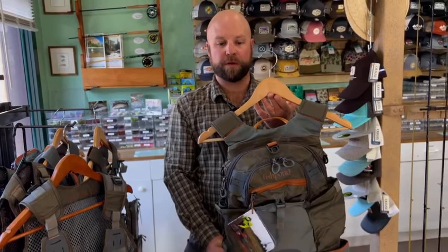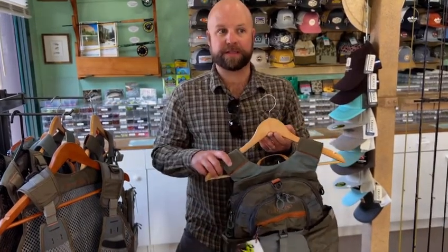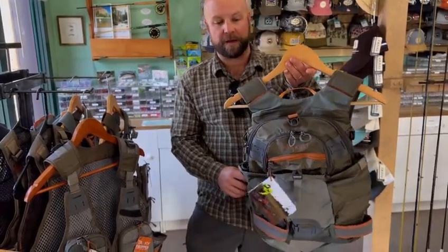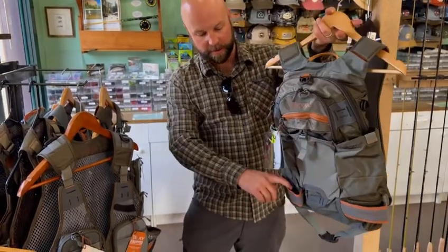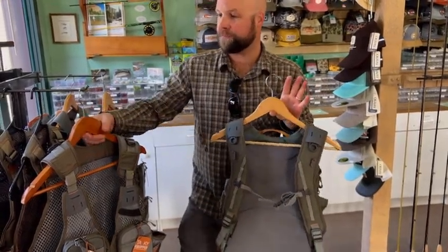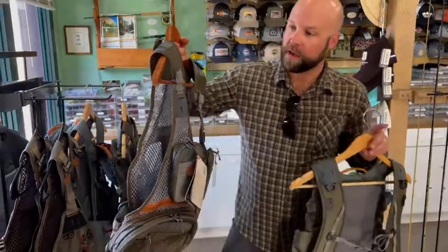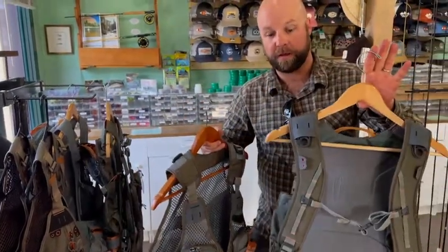We're going to talk about a few different backpacks and vests from Fishpond. Vests have been selling really well in the shop over the last year, and we do think vests are making a comeback, especially the newer ones from Fishpond. This one is the Ridgeline Backpack — plenty of external storage as well as a water bladder holder on the inside, a couple of net slots on either side, and spots to attach accessories. What's cool is that a lot of the vests and backpacks will integrate. This one is the Sagebrush mesh vest, and you can see it has clips at the top so you can take the pack off this bag and attach it to the backpack.